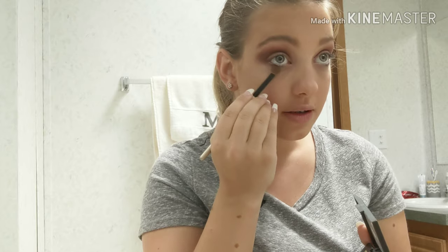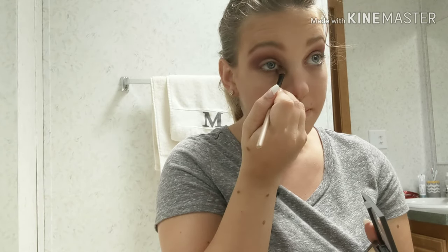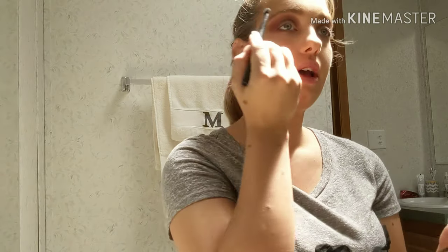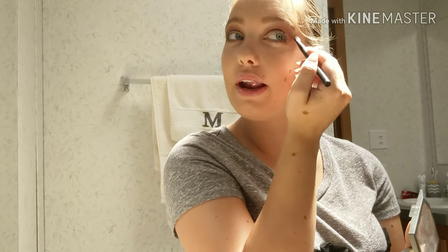And then I take that same shade and I do it down here just to smoke it out. And I do it down here on the lower lash line too. Then I take this shimmer shade and I go along my brow line to add a little glitter in my life.